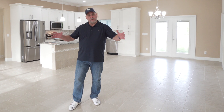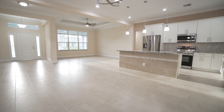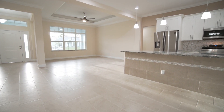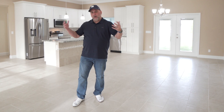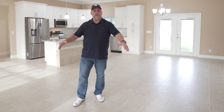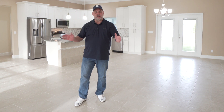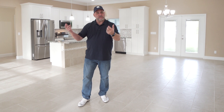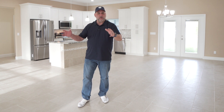Once inside the home, you're going to find this huge wide open floor plan with lots of light because of the windows. All these windows are low-E impact glass and impact doors. So hurricanes are no problem in this house — no need for shutters. It's also very energy efficient and you can't hear what's going on outside when you're inside.